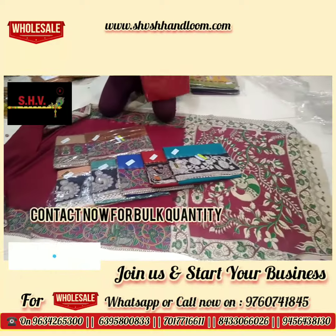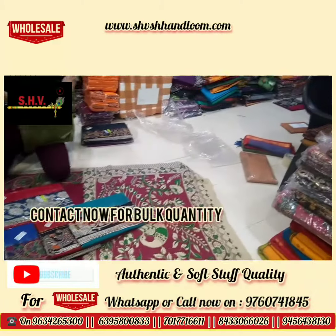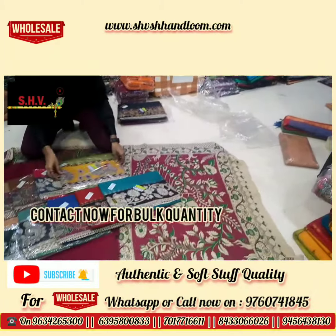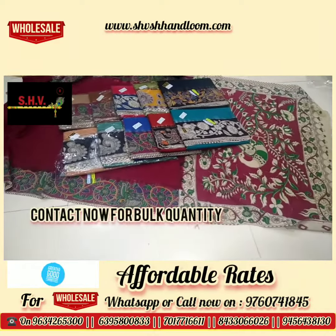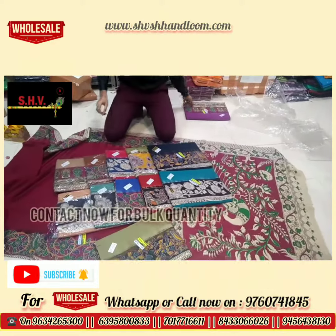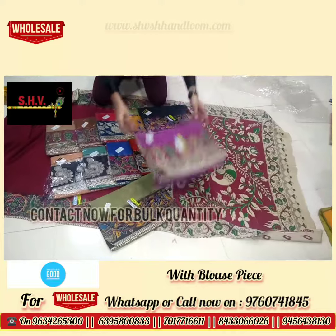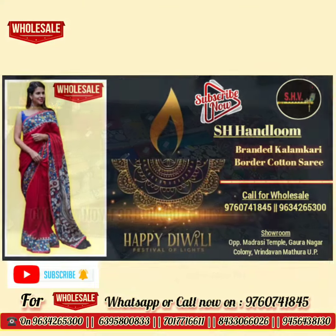Available in more than 50 plus colors and unique patterns, border prints, and more collection in kalamkari dress materials and also in fully printed sarees, available now in Shv Sh Handlooms at very affordable prices for quantity purchase.